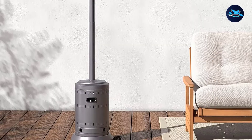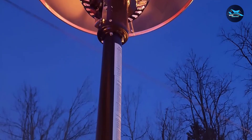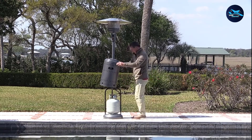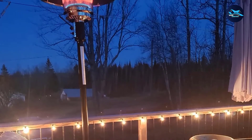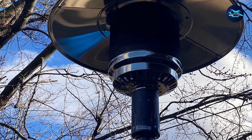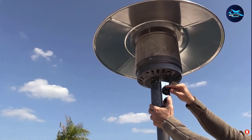Another reviewer says it offers commercial-grade output and construction at a reasonable price. They keep theirs on their deck and find it throws an awful lot of heat — within an 8 to 10 foot radius there is comfortable warmth, and it is surprisingly sturdy against the elements. They've had storms with winds in excess of 70 mph and this patio heater never tips over. The metal is a thick grade of stainless that will not warp from heat. Overall, it's perfect for spring and fall afternoons and evenings outdoors.